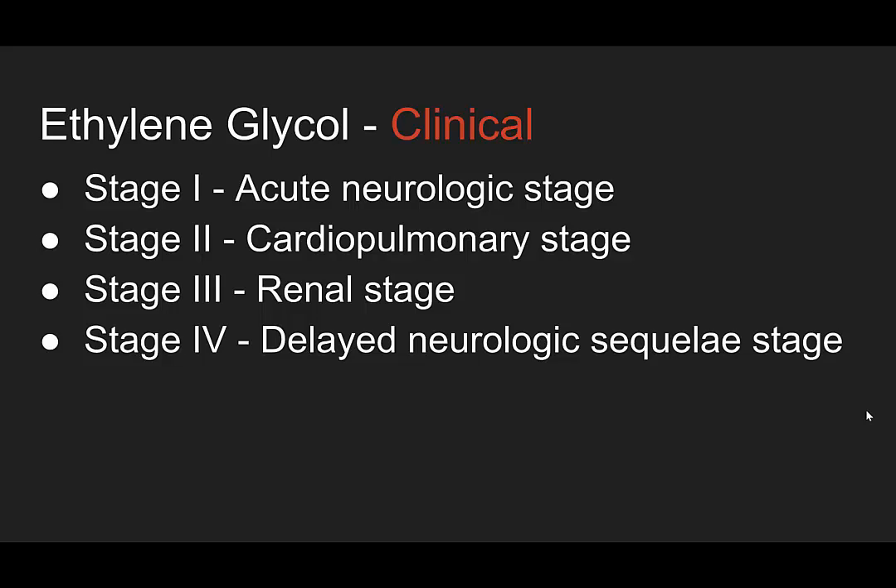Stage four is the delayed neurologic sequelae stage — or the 'not my problem' stage in the emergency department acutely. This is six to twelve days post ingestion. You can have cranial neuropathies, and these were all associated with previous renal failure. Any neurological finding can be related.